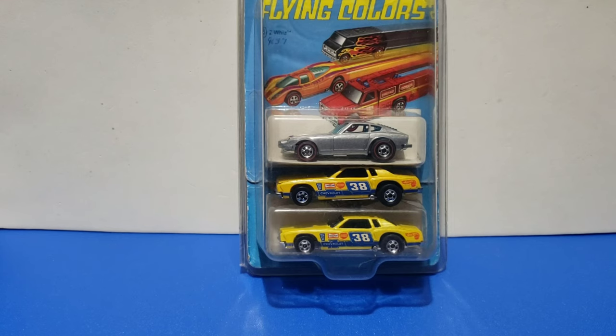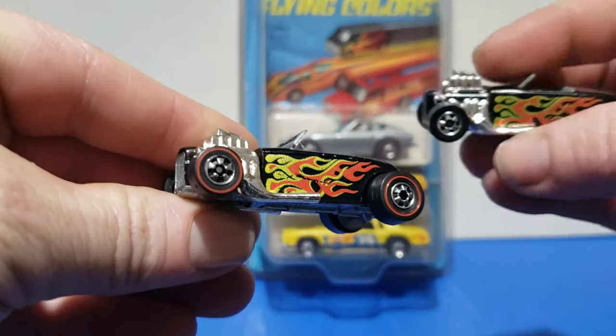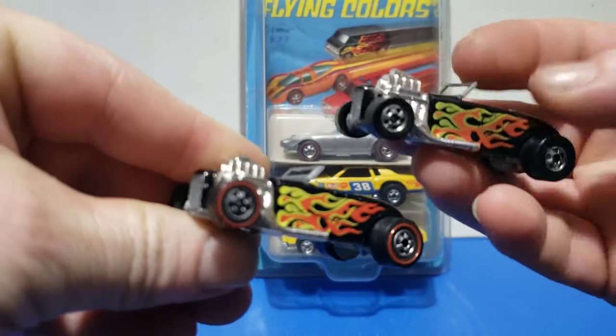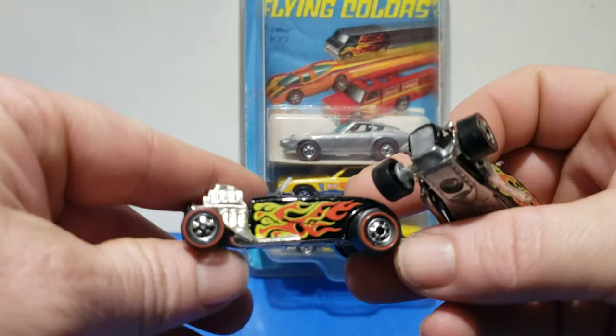Today we're taking a look at the 1977 new models. 1977 was a big year for transition — they went away from the classic redline wheels to the blackwall wheels. They lost the red stripe, as you can see on the Street Rider: red lines versus no red lines. They're the same car; they just have a different wheel variation. For this year, 1977, they just phased the redline out.